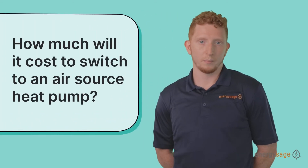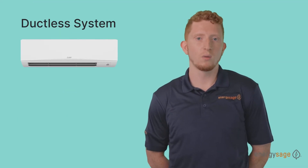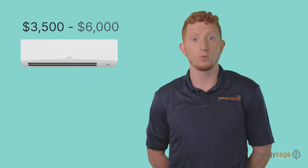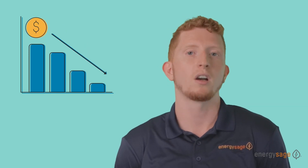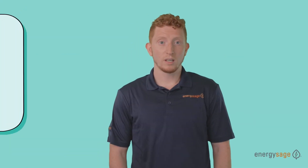You may be wondering how much it's going to cost to switch to an air source heat pump. This depends on a number of factors including location and whether you have a central system or mini split system. As a rough estimate, you can expect a ductless system to cost anywhere from $3,500 to $6,000 per indoor head. For ducted units, the cost is estimated to be between $12,000 and $20,000 upfront. However, with rebates and local incentives, that'll bring the net investment down considerably depending on where you live, so be sure to check with your local utility company.